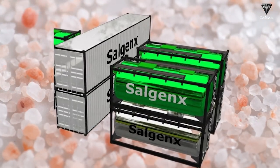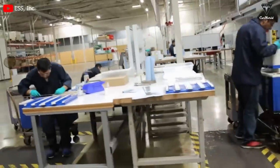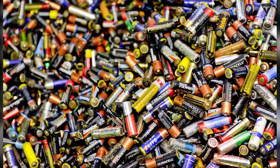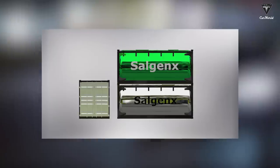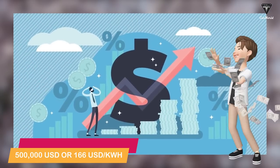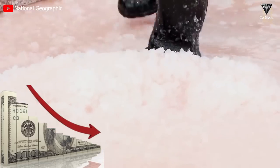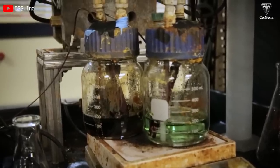Saltwater batteries are a relatively new type of battery that has been gaining popularity in recent years. They are often touted as a cheaper and more sustainable alternative to traditional batteries. However, when it comes to comparing their price with other batteries, the picture is a bit more complicated. There are many different types of batteries on the market and their prices can vary widely depending on their intended use, size, and technology. For example, Salgen X claims $257 per kilowatt hour for system infrastructure and a total cost of $500,000, or $166 per kilowatt hour, for the 3,000 kilowatt hour battery. The other reason for lower cost is that they use more common and cheaper materials such as saltwater, and they are easier to manufacture and do not require the same complex chemistry as other types of batteries.